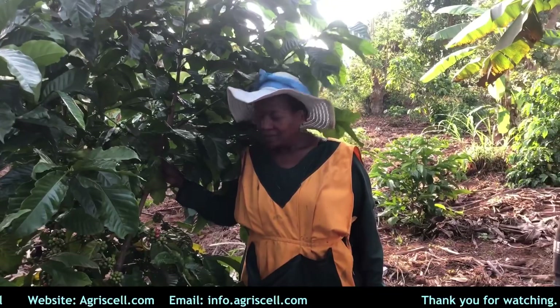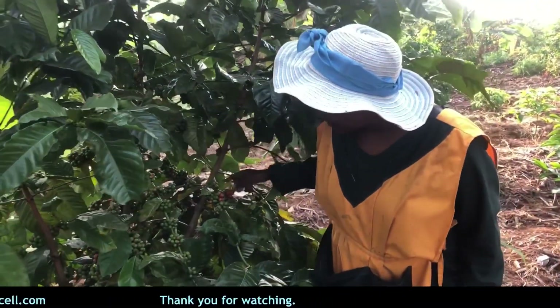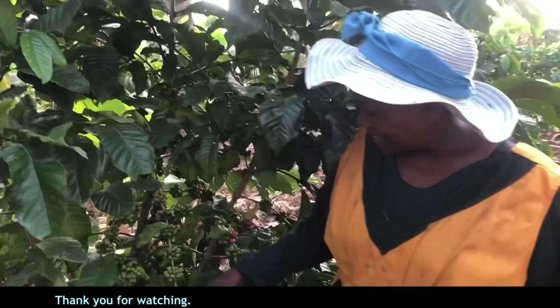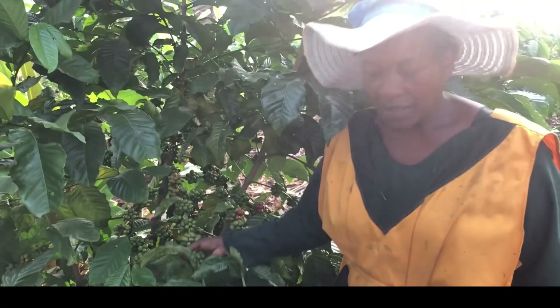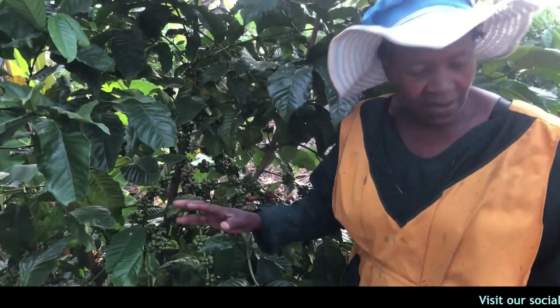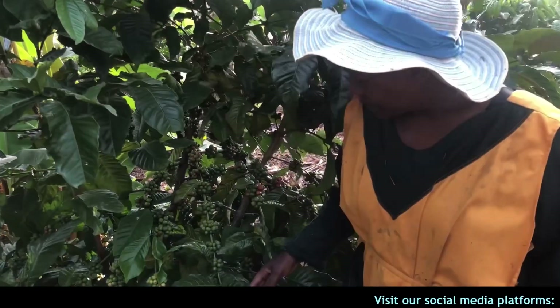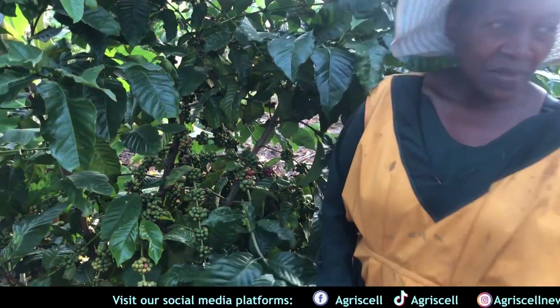Beautiful — look at the berries, how wonderful they are. Which type of coffee did you plant? Robusta? Yes, this is Robusta. Is it cutting? It's a clone — clone Robusta. That is clone Robusta.